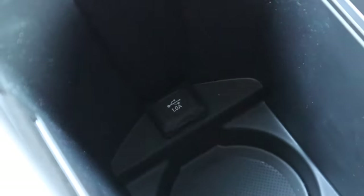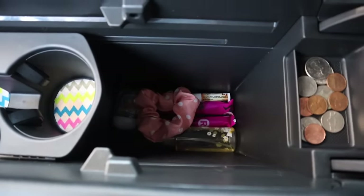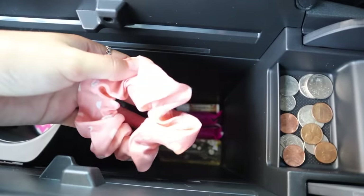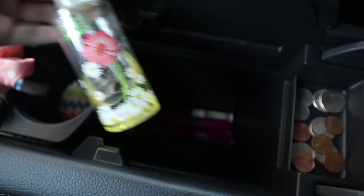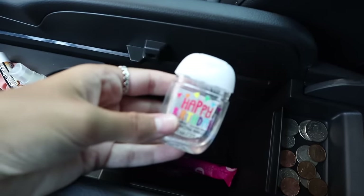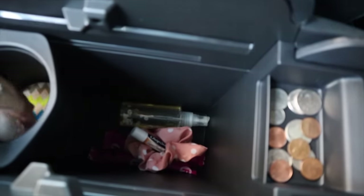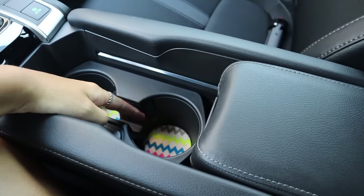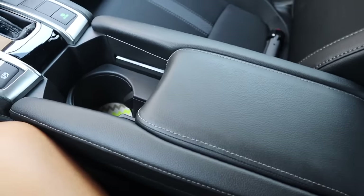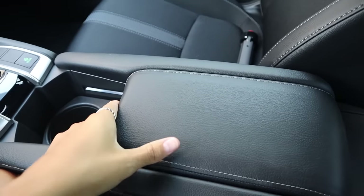I also have another charger if you need that. Open that, and then there's more storage down there. Down there I keep most of my stuff — I have another scrunchie, perfume, chapstick, hand sanitizer because that is super essential nowadays, and tampons and stuff. When you don't need the cup holder, this actually moves forward, so it gives you more arm space when you're driving. I really like that because I do that a lot.